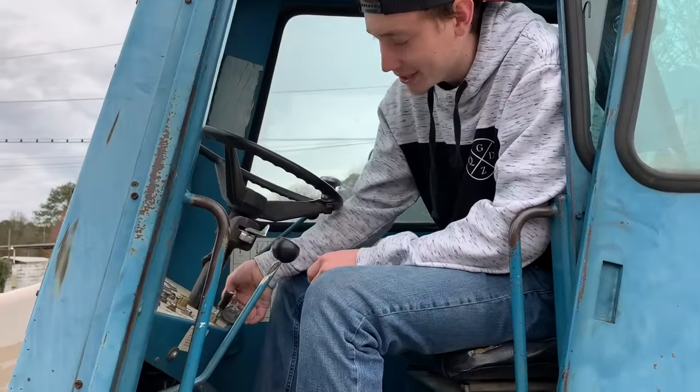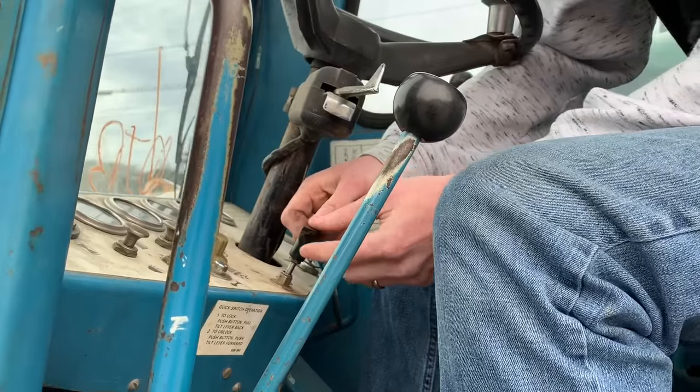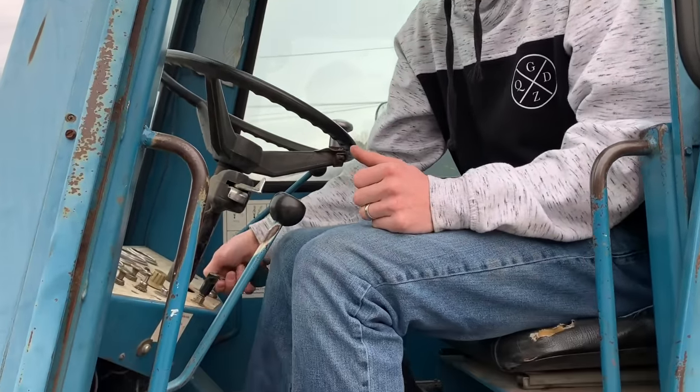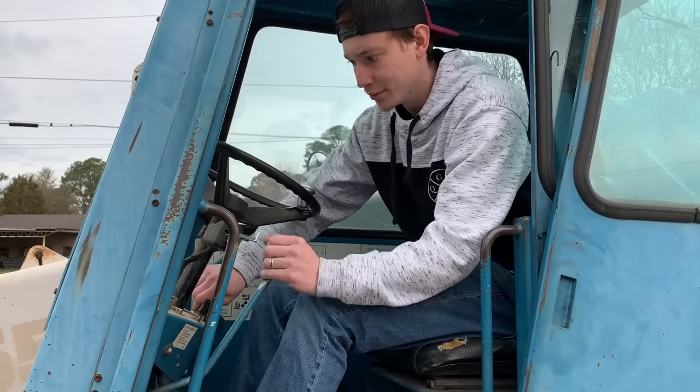Let's fire this thing up and drive it down the road. I'm kind of getting used to how to work this thing — you gotta turn the key, and I think this is to cut the fuel off. Or is that a choke? I don't know — I think it's a fuel pump because I hear it right now. I think you somehow put it in neutral on one of these gears.